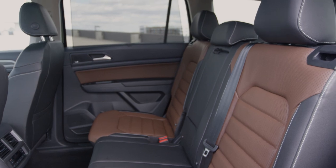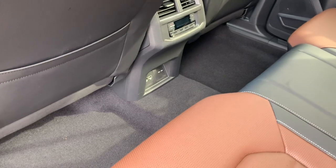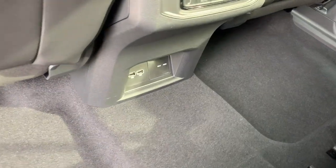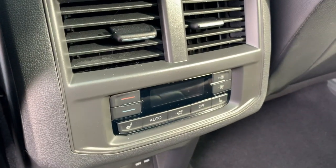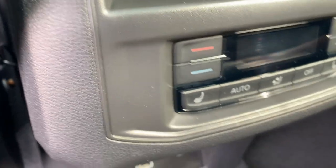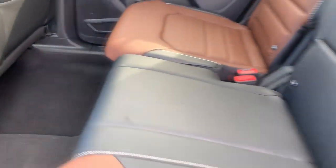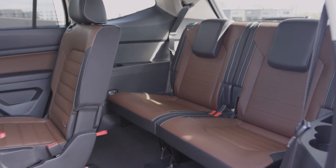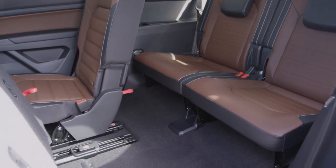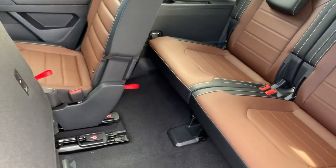Moving into the rear, the stitched leather surfaces continue throughout — this is the SEL Premium after all. One thing we really pride ourselves on is a whole bunch of USB ports. This version also has Climatronic settings for the rear and is equipped with heated rear seats. One of the things we're very proud of on the Atlas is our third row. It scores very well from a functionality and usability perspective. With a simple flick forward, access to the third row is really easy.